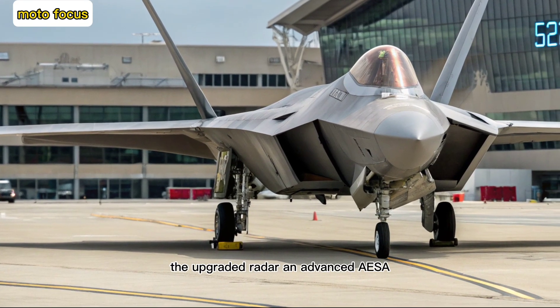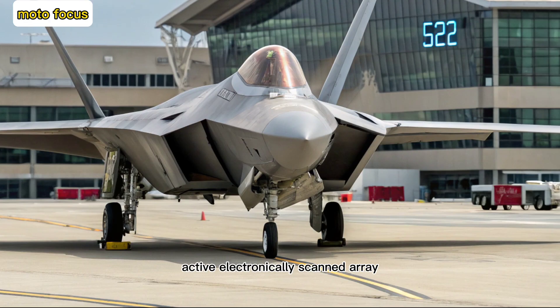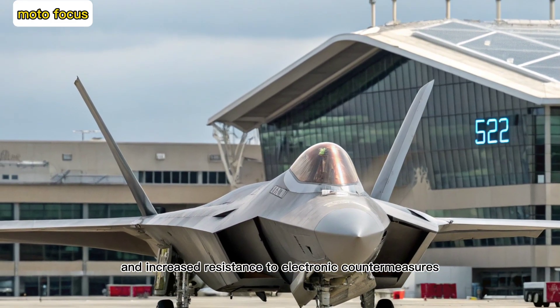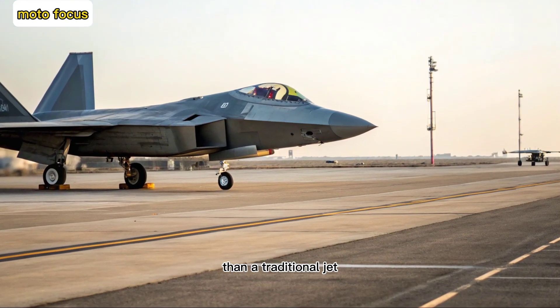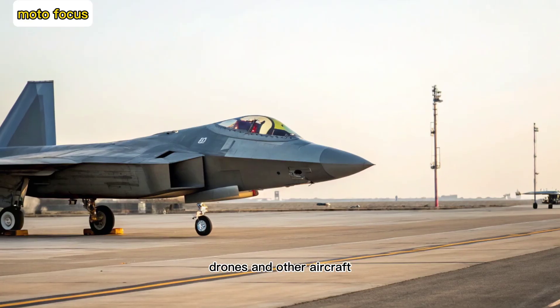The upgraded radar — an advanced AESA (active electronically scanned array) — offers extended range, better tracking precision, and increased resistance to electronic countermeasures. These changes allow the F-22 to function more like a smart command center than a traditional jet, communicating seamlessly with satellites, drones, and other aircraft.